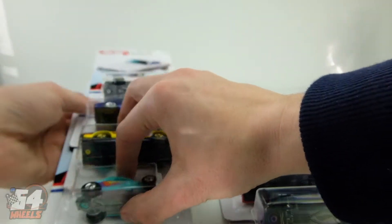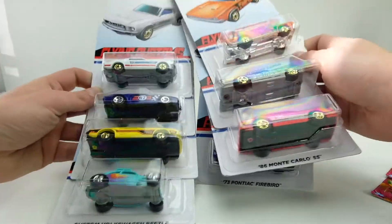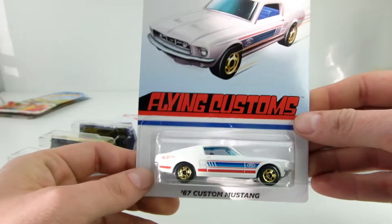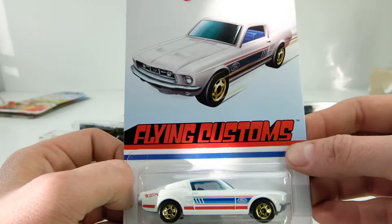What's up everyone, Sam from 64 Wheels back with another 2021 Hot Wheels unboxing. You can see the top of the card — this is the Target exclusive decades cars, the flying customs ones. I just picked these up at Target the other day.